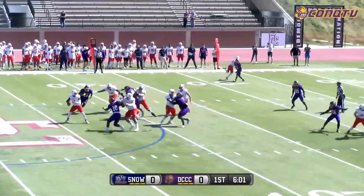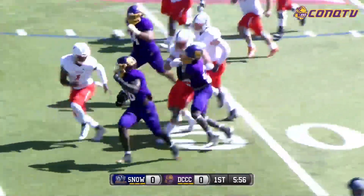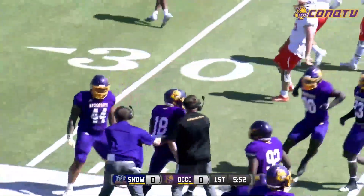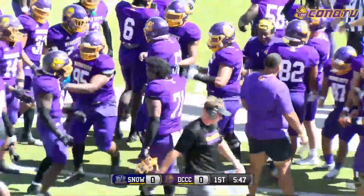Shotgun snap. Five-step drop, looking right. That ball tipped up into the air — it's loose, it's picked off. Intercepted by Dwight Nunu at the 40-yard line. He gets past the Dodge City 40, all the way down to the Snow 40. It was tipped at the line of scrimmage.